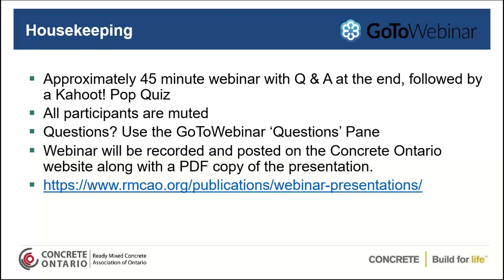All of the participants are muted. If you do have any questions, please use the questions pane in the GoToWebinar, and Oliver will be monitoring those, and we'll be following up at the end. The webinar will be recorded and posted on our website, so you can always access it there, as well as all of the webinars in this series.